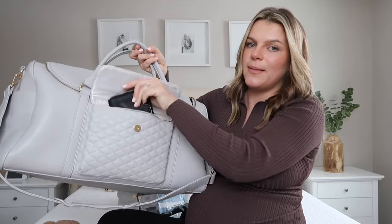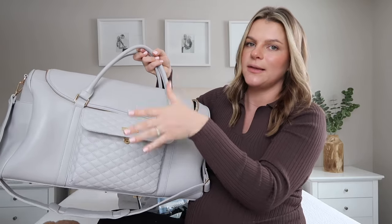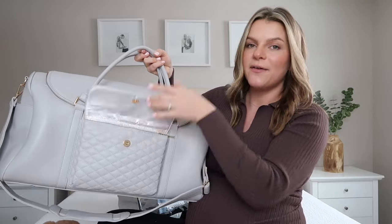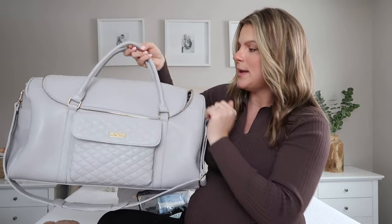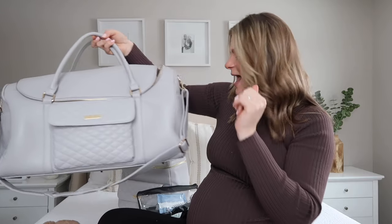In the front pocket I have my wallet, cards, and document stuff so I have easy access. It has a zipper and clip, which is really nice.